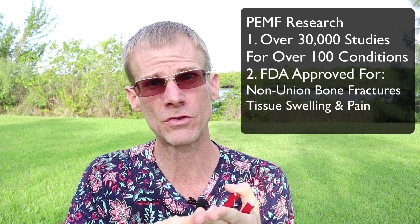There are over 30,000 research papers on PEMF therapy for over 100 conditions. PEMF therapy is FDA-approved for non-union bone fractures, tissue swelling and pain, depression, and even brain cancer in 2011. It's obviously not quackery when long-term studies have gained FDA approval. Many orthopedic surgeons will prescribe a PEMF device to help heal non-union fractures.